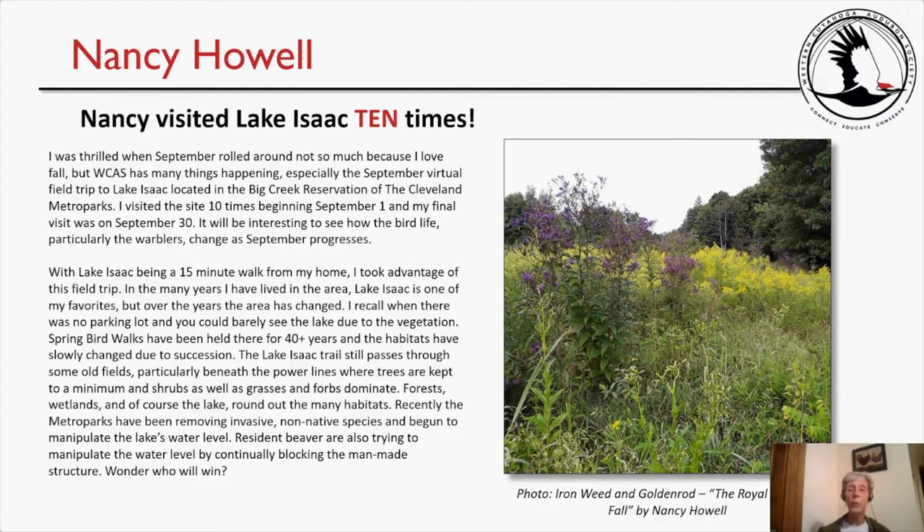Nancy continues: 'The park right now is trying to remove invasive and non-native species, so it changes all the time. The Metro Parks has also been manipulating the water level — this spring it was down a bit, but the beaver keep plugging up the little dam area that Metro Parks tries to keep open. So far the beaver are winning — they'll probably be more persistent!' The photograph shows ironweed, purple, and goldenrod in the back — taken earlier in September. Nancy calls it 'the royal colors of fall because of that purple and gold.' It really captures the beauty of that trail behind the lake.